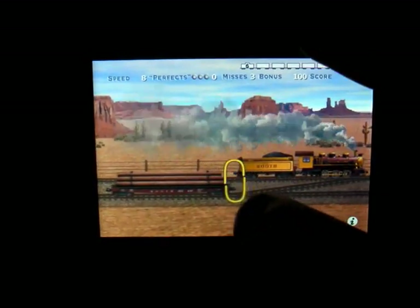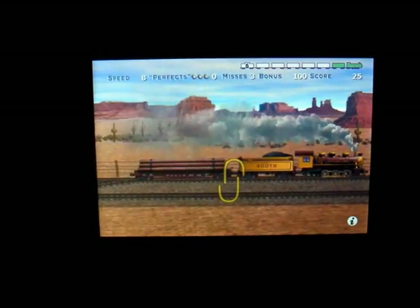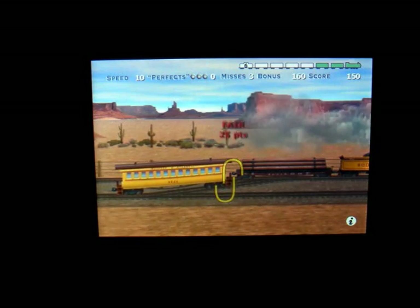As you can see, you've got to tap it and you get points for each time you link it perfectly. I only got 25 points that time because I didn't link it perfectly. You've got to hit it just as it's going across.